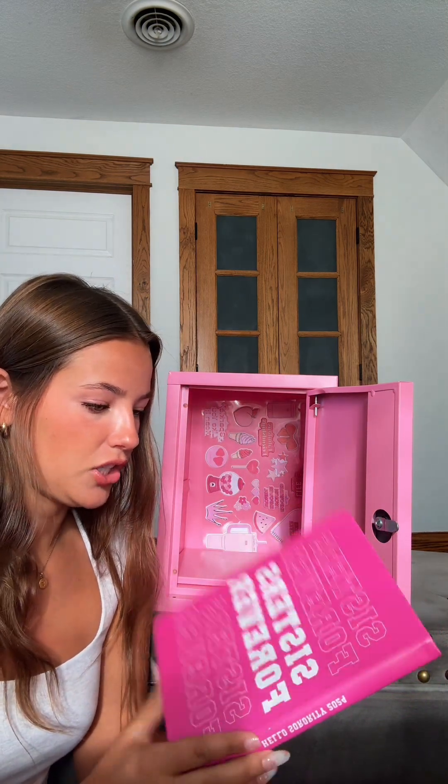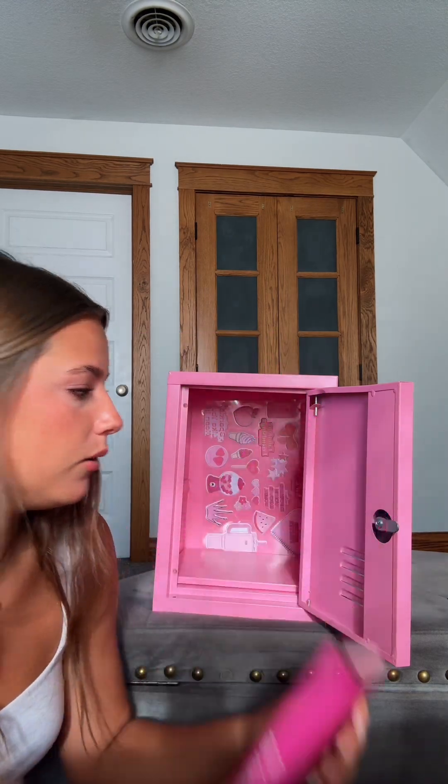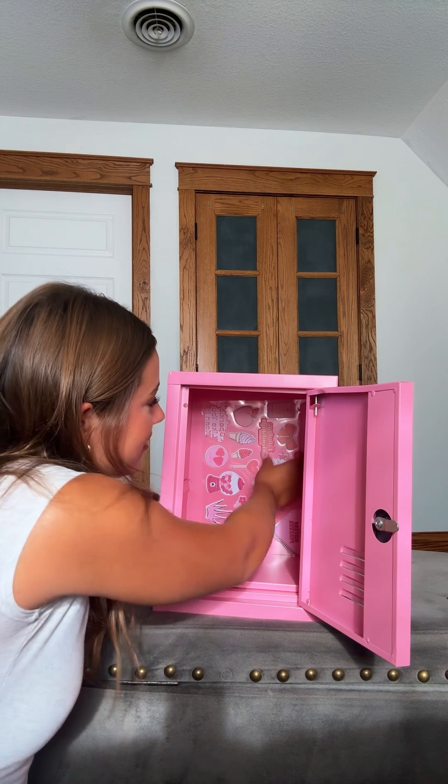It says 'Sisters Forever' — a little notebook with all these stickers in the back.